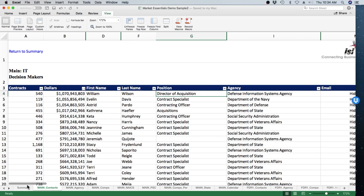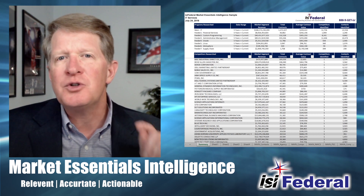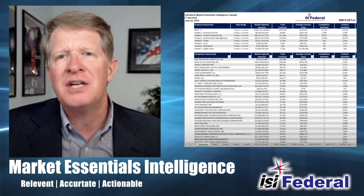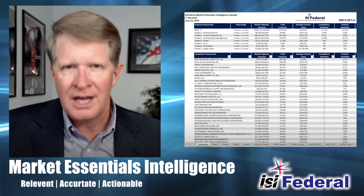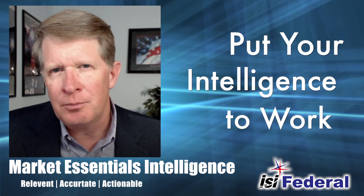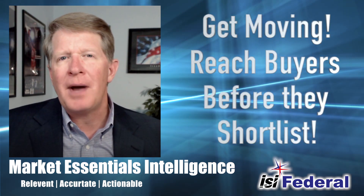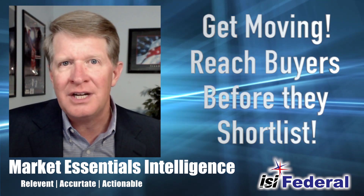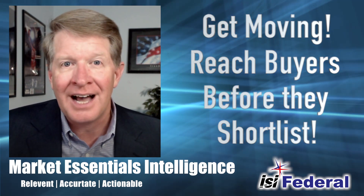Each decision maker has contact details with their title, email, and/or phone. And if we have it, their physical address. This empowers your sales and marketing team with the information they need to get your message out to the people who matter most — the people who buy what you sell. Now you're ready to introduce your value, prove your ability, build the trust relationship so you can know about requirements before they hit the street, and possibly even keep them from hitting the street and public eye altogether.